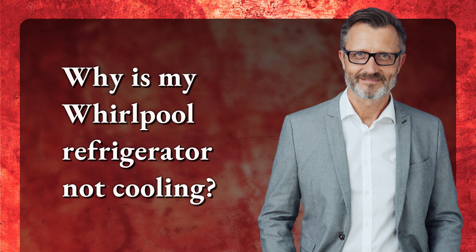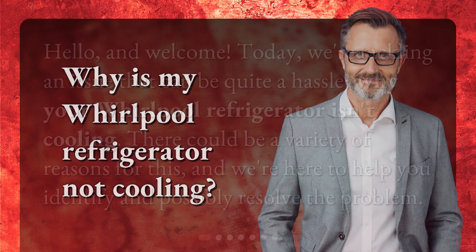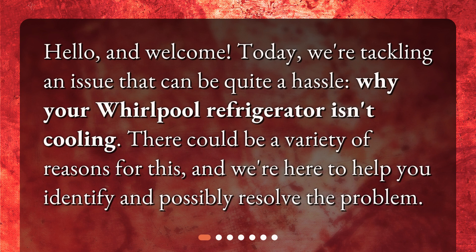Why is my Whirlpool refrigerator not cooling? Hello and welcome. Today we're tackling an issue that can be quite a hassle — why your Whirlpool refrigerator isn't cooling. There could be a variety of reasons for this, and we're here to help you identify and possibly resolve the problem.